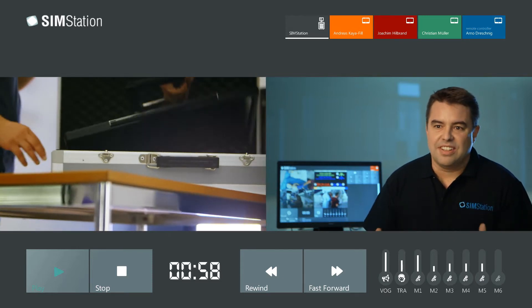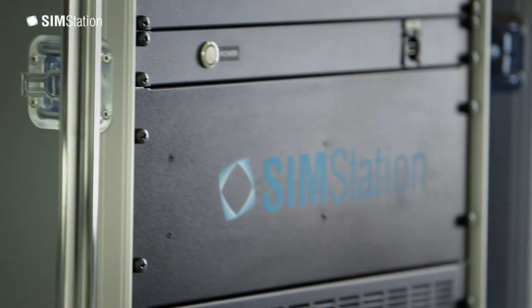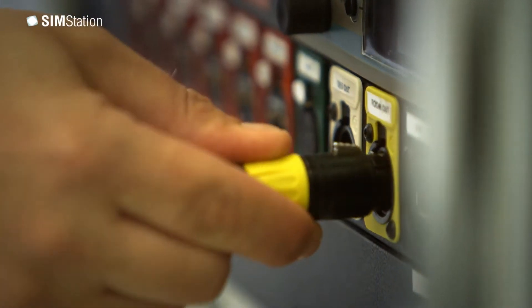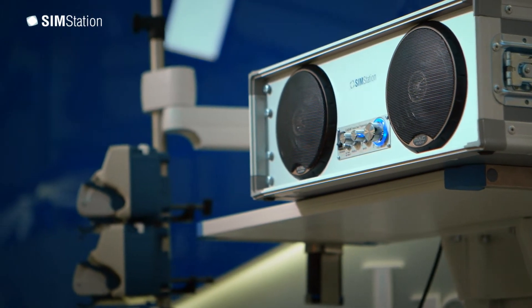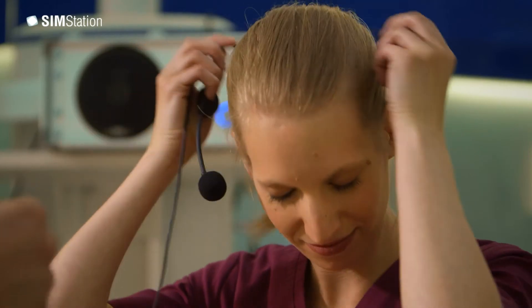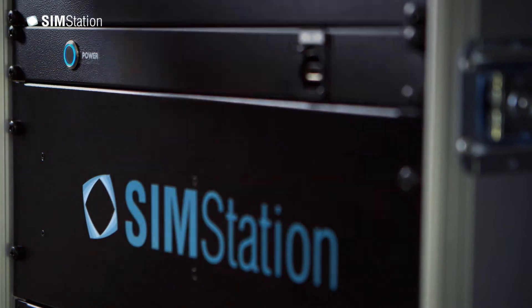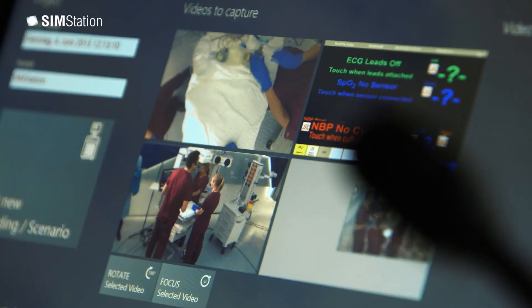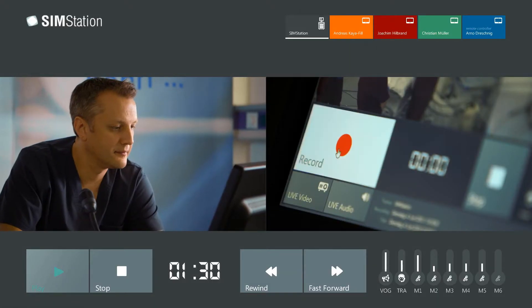We were immediately fascinated by the idea to develop this product. SimStation is a high-end system for recording and debriefing of medical emergency trainings. The unit is mobile and can be set up at each training place within a short time. Cameras in HD quality and six cordless microphones for the training participants provide the best audio and video quality.